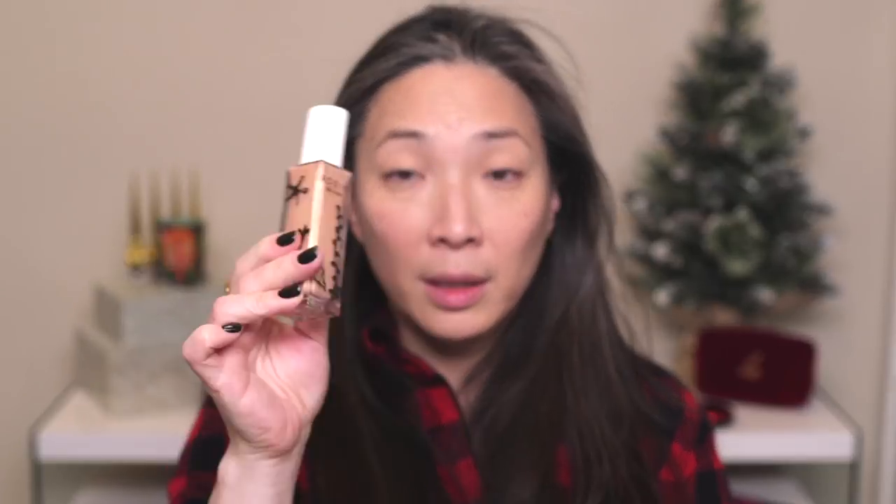Next I'm going in with the Rodin liquid highlighter. This came out last summer 2018 as part of their Mermaid collection — so beautiful and so much fun. I just pump out a little bit and tap it on. Because I have powder down, I'm pressing instead of sweeping or using circular motions so I don't disturb the powder underneath.